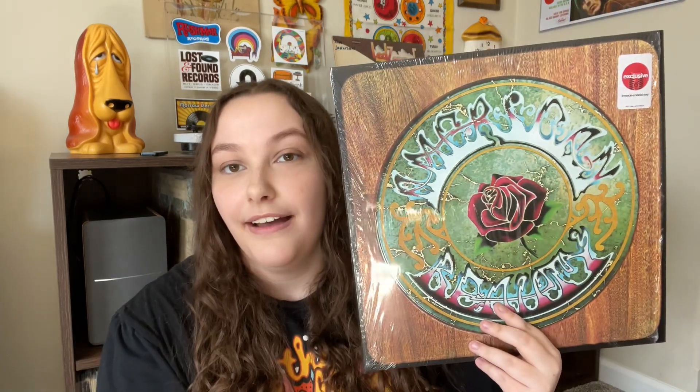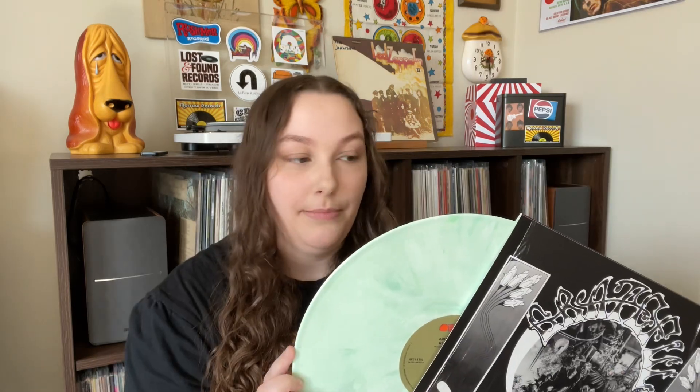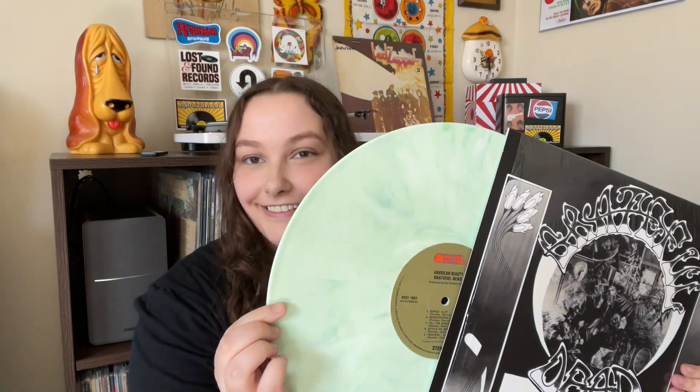Next up we have American Beauty by The Grateful Dead. I did already have this on vinyl but, as you can see, it is on a cool color pressing. It is a Target exclusive — please don't yell at me for that. I picked this one up at my local Target and it says the color is Limeade. This is a classic album so I'm happy to have a color pressing of it. If you've never listened to The Grateful Dead before, I feel like this album is a good place to start.